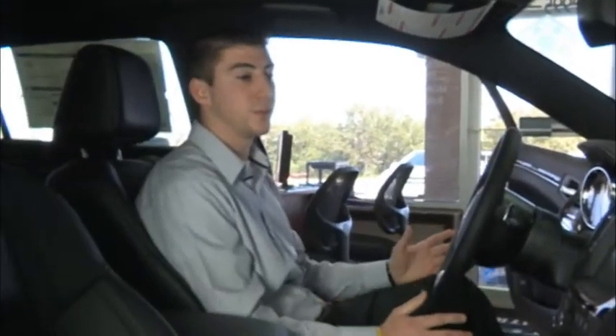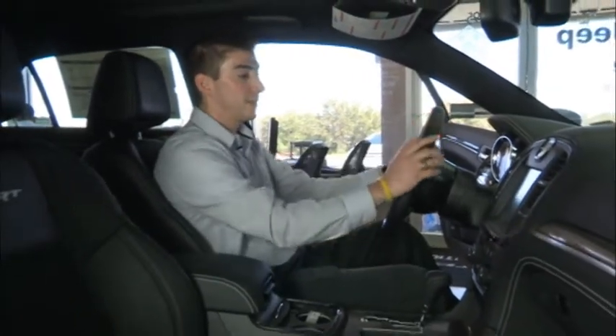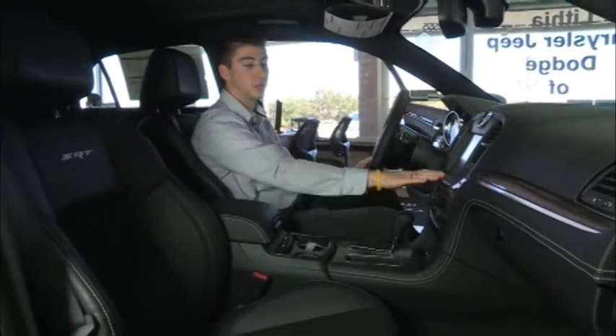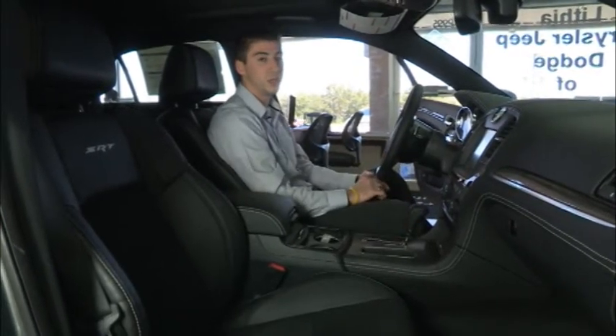Inside the Chrysler, there's a lot of new features that make drivers excited to drive their vehicle. Every vehicle has a leather-wrapped steering wheel. This vehicle has the carbon fiber trim print. It also has the largest touchscreen in its segment — it's an 8.4-inch touchscreen, which does your Bluetooth and Uconnect.